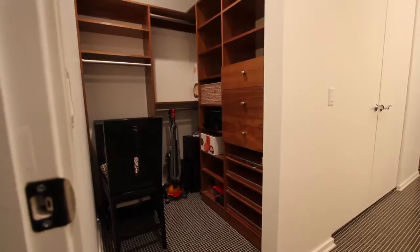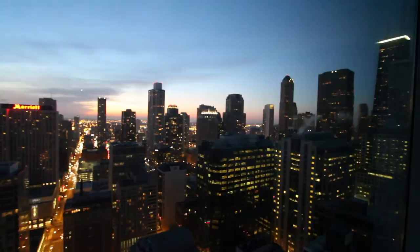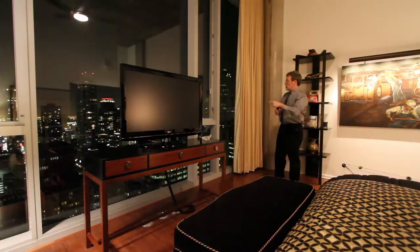This is the master bedroom looking west, looking out over all of Michigan Avenue from Trump and the Intercontinental all the way up Michigan Avenue, looking out west as well and up to the Hancock. You've got quite a view here, and in addition to those electronic shades you have blackout drapes in this room.